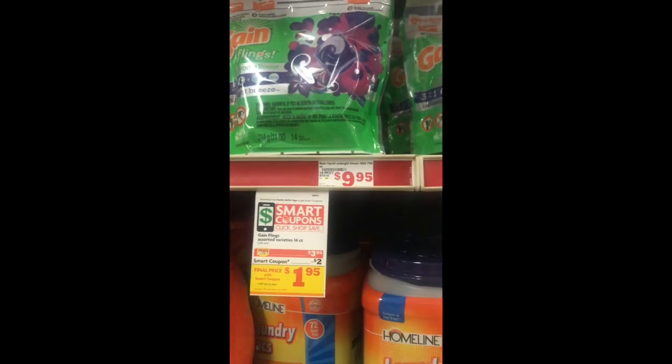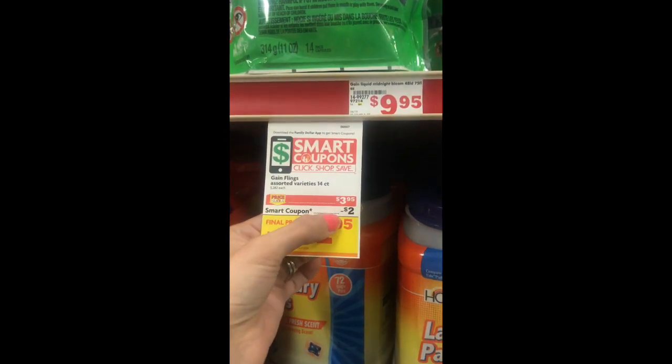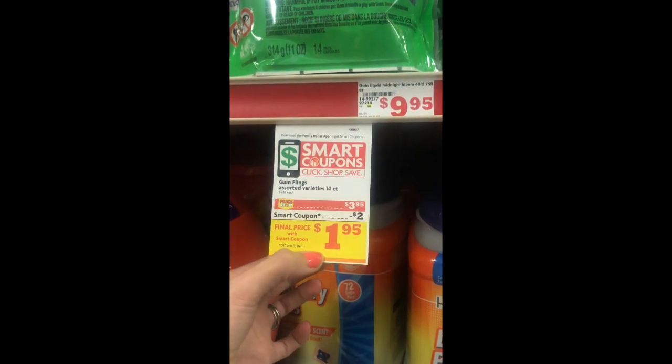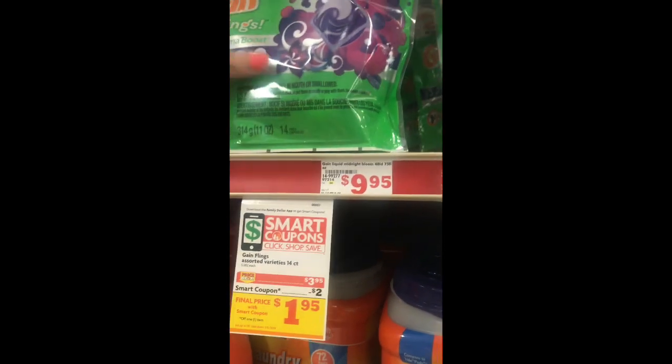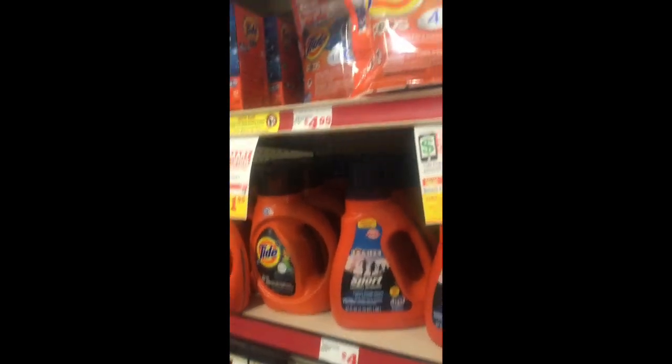We are in the Family Dollar and I'm going to pick up some household products. Let's see what we can get and how cheap we can get it with the five off twenty-one pickup game plan. So the Game Flings — they have a 14-count on sale for $3.95, and there's a $2 off digital coupon making them just $1.95.